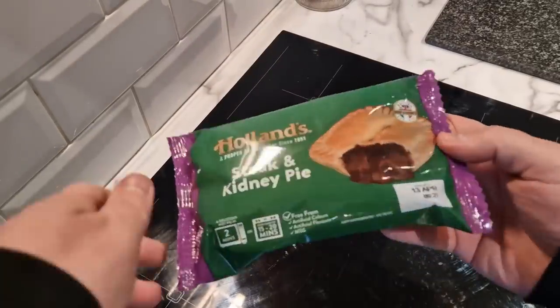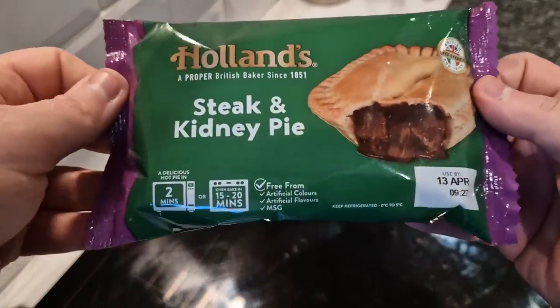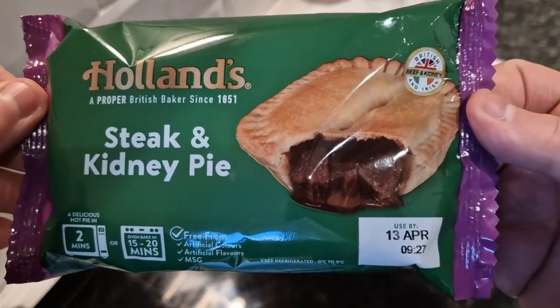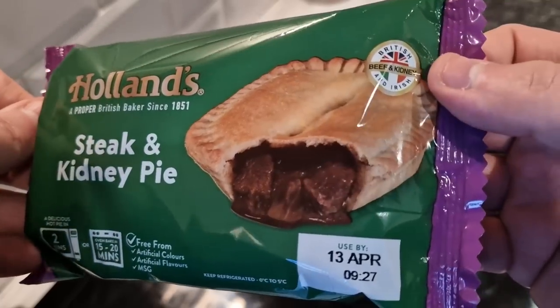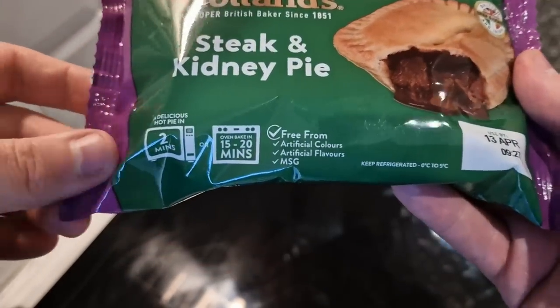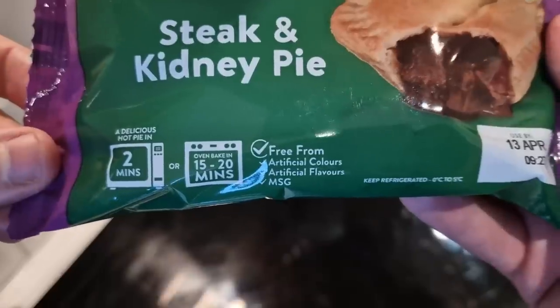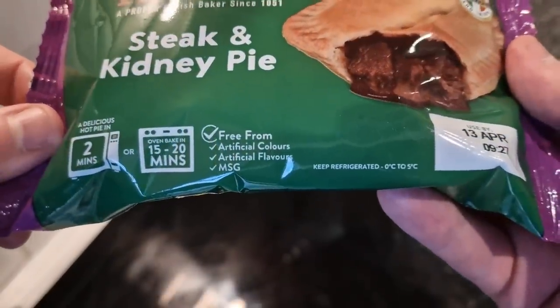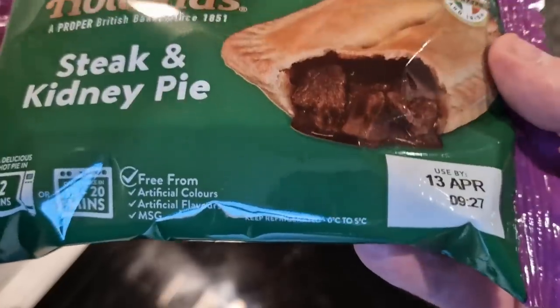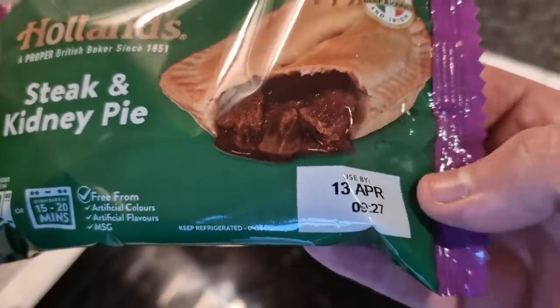Here is the packet — steak and kidney pie, Hollands, a proper British baker since 1851. Like I said, it's British and Irish beef and kidney. There are two ways to cook it: you can microwave it for two minutes or oven bake for 15 to 20 minutes. It's free from artificial colours, artificial flavours, and MSG. Keep refrigerated.